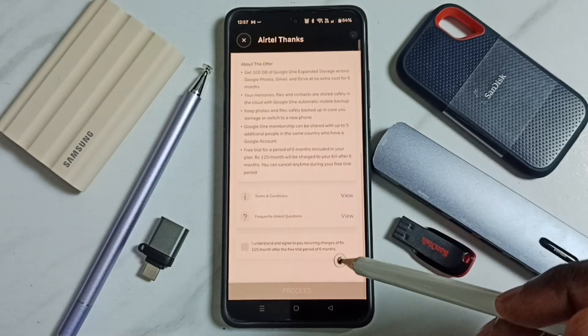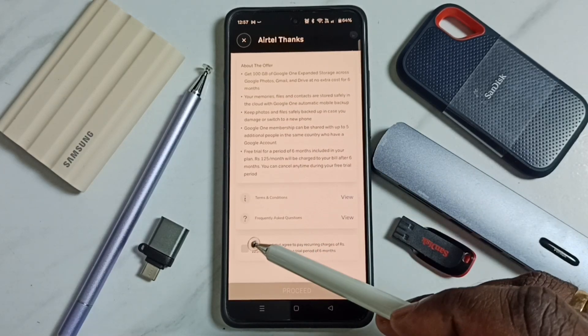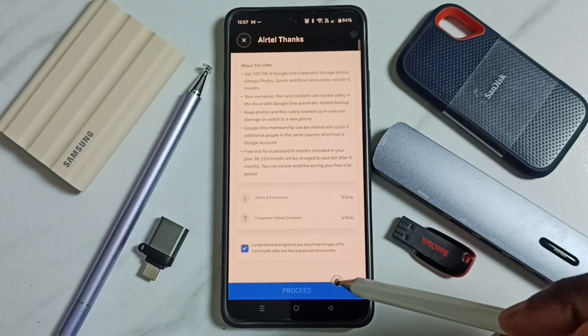Go down, then select this checkbox and tap on proceed.